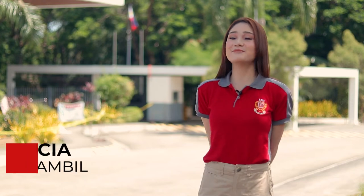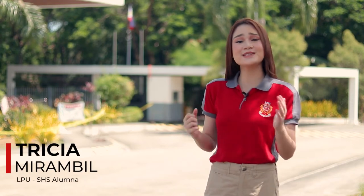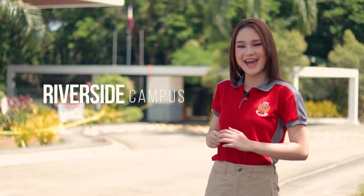Hello, future Lycians! I am Tricia and today I am going to take you on a virtual campus tour of one of the three campuses of LPU Batangas, my beloved alma mater. Welcome to the Riverside Campus.